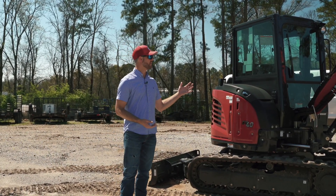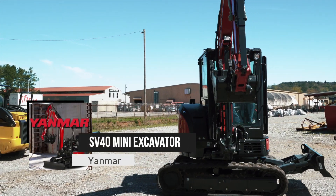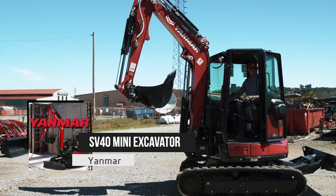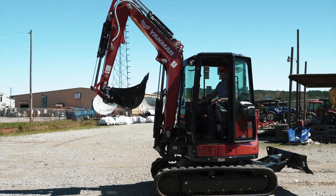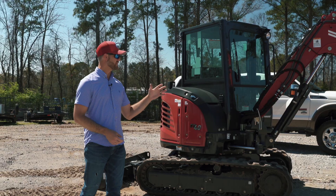What we have here is the coveted Yanmar Mini Excavator. This is the hottest selling mini excavator in the Chattanooga and really the tri-state area. We've pushed a lot of these machines in the field and have had extreme success with it.